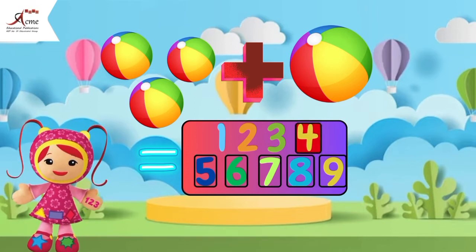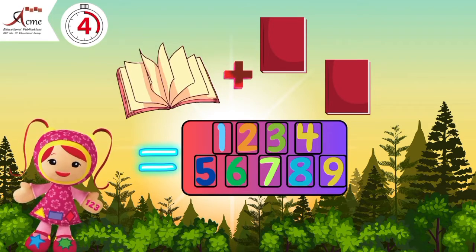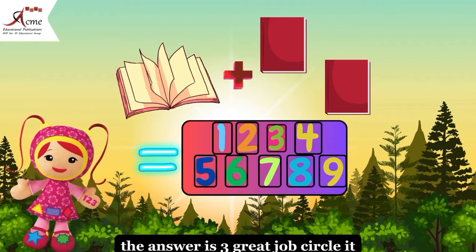Moving on, one book plus two books. How many books do we have now? The answer is three. Great job.